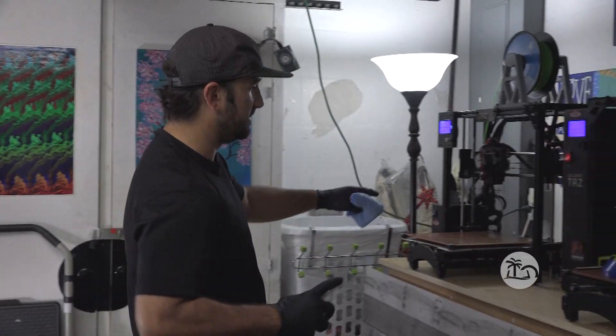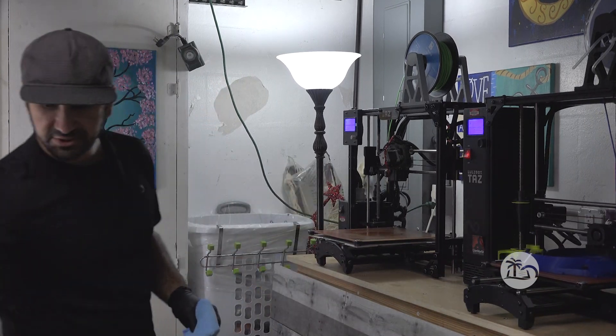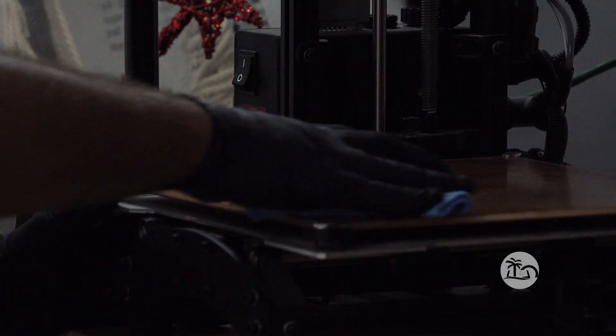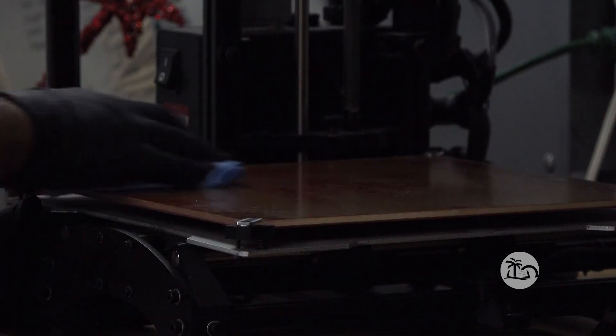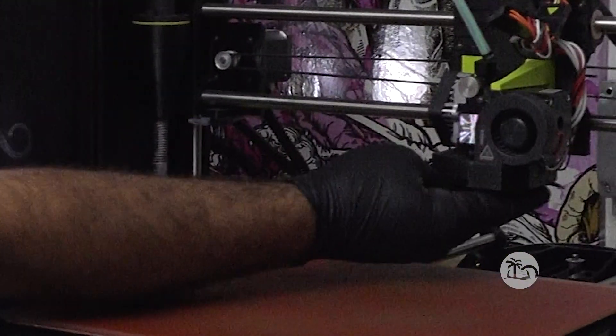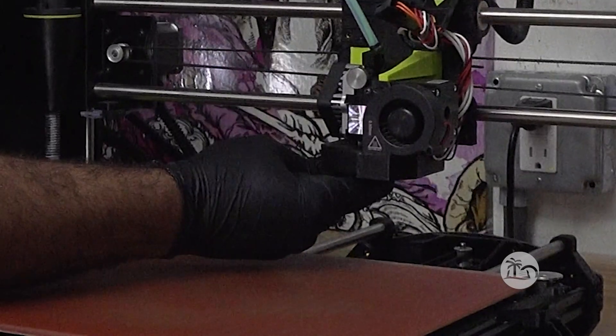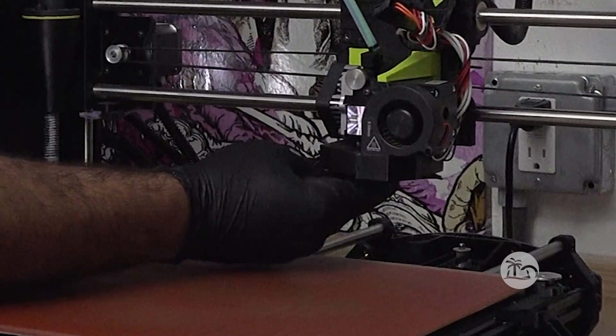My students have taken the excitement that I've had for 3D printing throughout the year, and some of them have gone out and purchased their own 3D printers. They're able to utilize the technology on a smaller scale in their own homes, in their bedrooms, and to be able to help out on this project is huge.